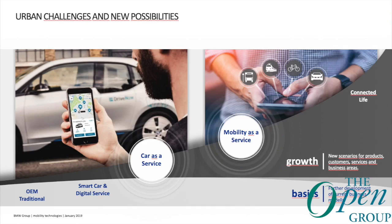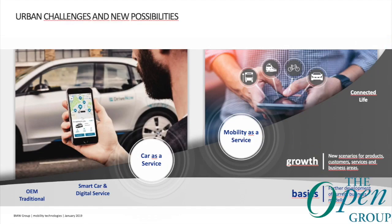Another perspective shows the OEM — in this case car manufacturer — traditional business model is decreasing. Significant growth is expected in car as a service and even more in mobility as a service. By adding digital features to a car we create a smart car, which then enables car as a service or mobility as a service.